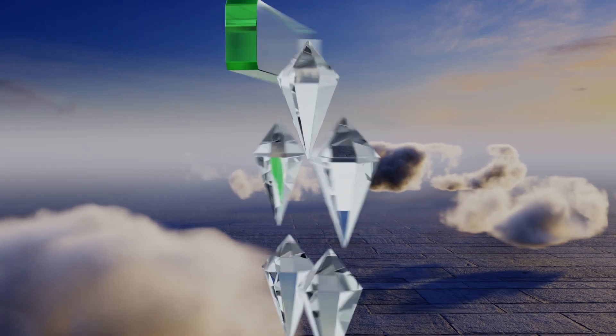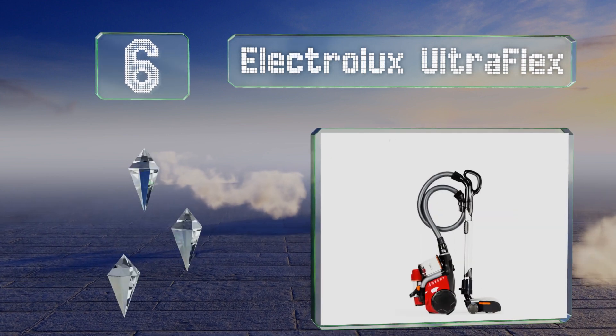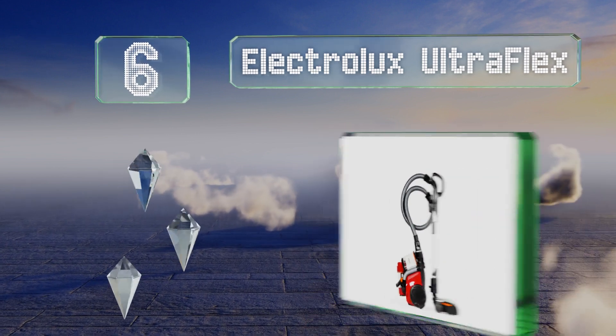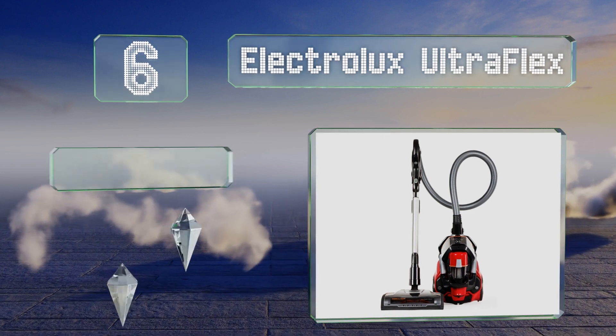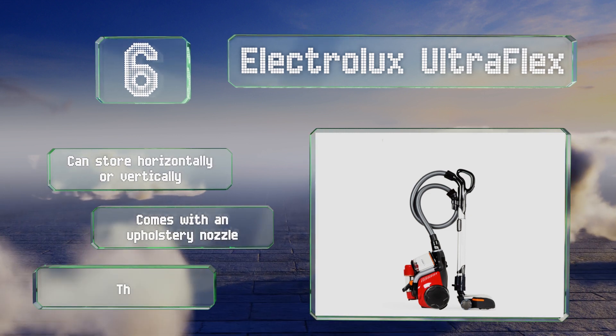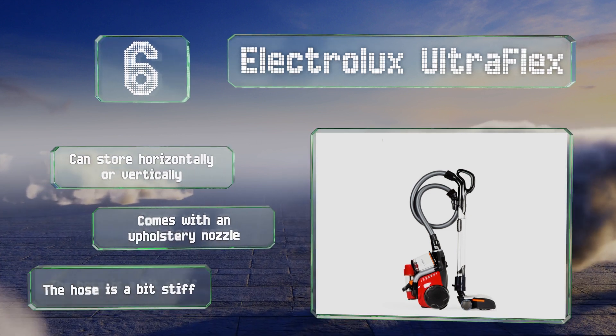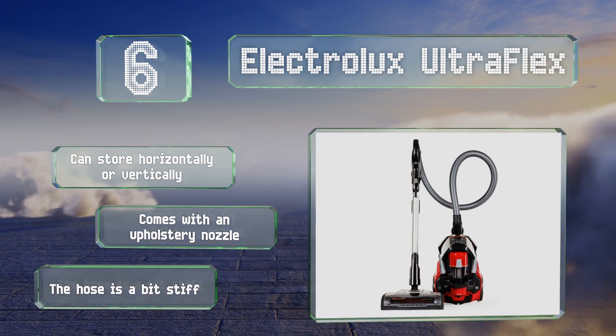Moving up our list to number six, the Electrolux Ultra Flex works like a champ on plush carpeting thanks to its three height adjustment levels, cyclonic suction, and a self-cleaning brush roll. Its HEPA filter can be washed and reused so you won't need to replace it too often. It can store horizontally or vertically and comes with an upholstery nozzle. However, the hose is a bit stiff.